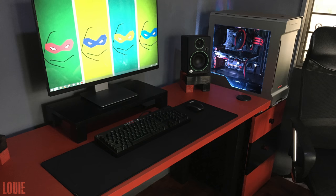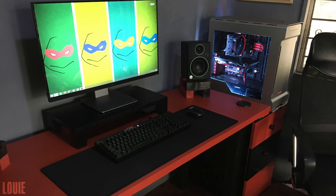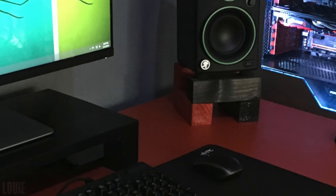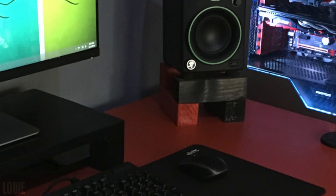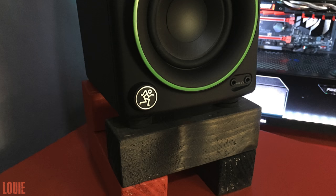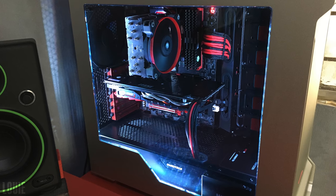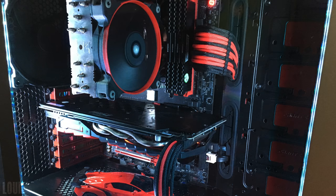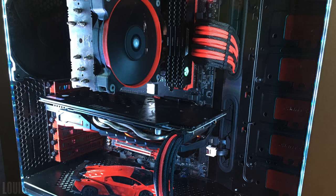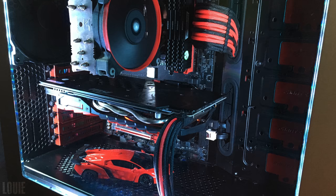At number three, we got Louie with an interesting custom desk that he made himself, and I'm assuming painted himself as well. Looks like the monitor stand and speaker stands were also made by him, but was black and red a good choice for this setup? I mean, you got green accents on the Mac ECR4 speakers, silver accents on the 27-inch Dell monitor and PC case — it doesn't really go well together. At least the parts inside the PC are black and red: we got the 6600K, an MSI GTX 1060, and a black and red Lambo as a prop.